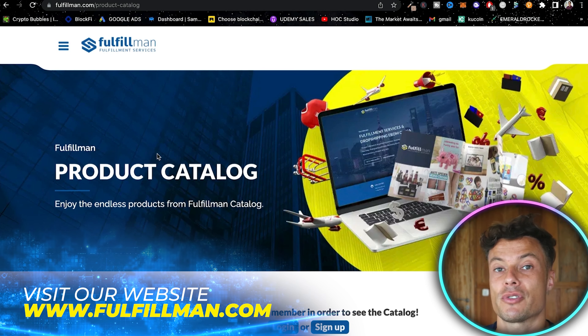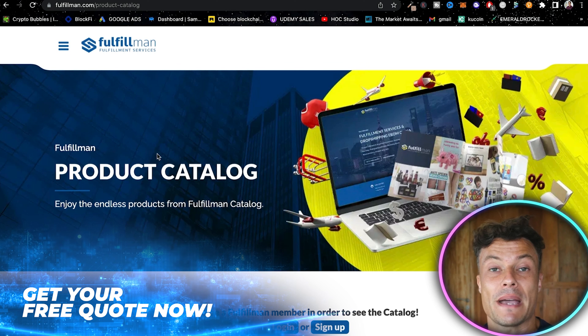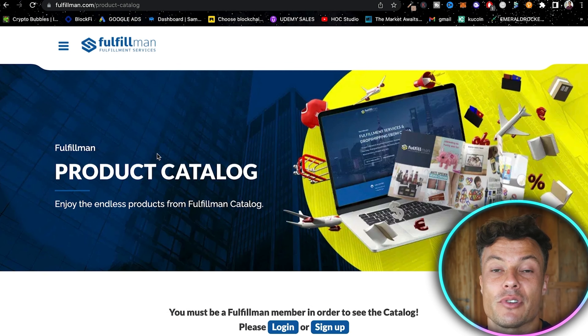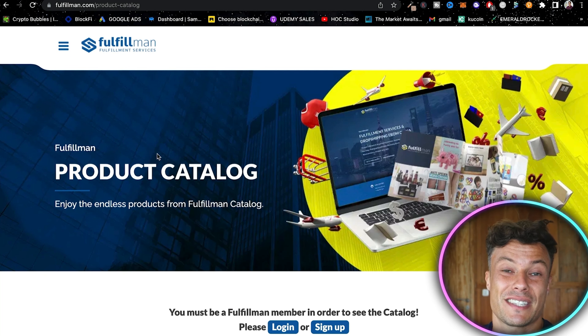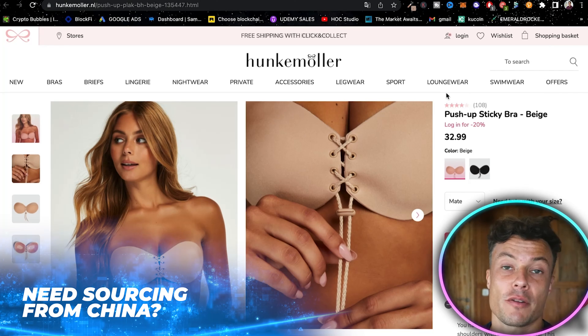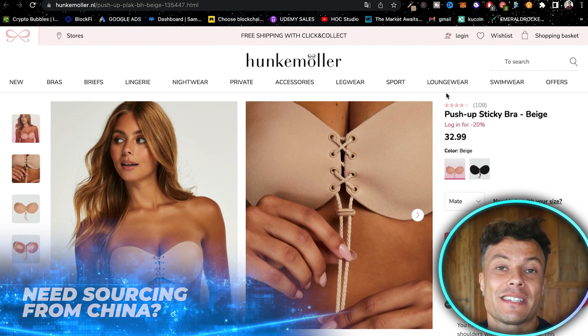Go across to BigSpy, find a number of different products that interest you, screenshot or take pictures, and send them over to the Fulfillment team. They'll come back to you with prices so you have a good idea whether or not you can make a profit. You can then target audiences like we've just seen, because we already know that the impressions are huge — which means those products are selling, because they wouldn't be advertising them otherwise.